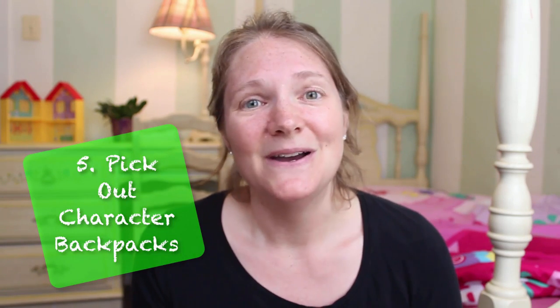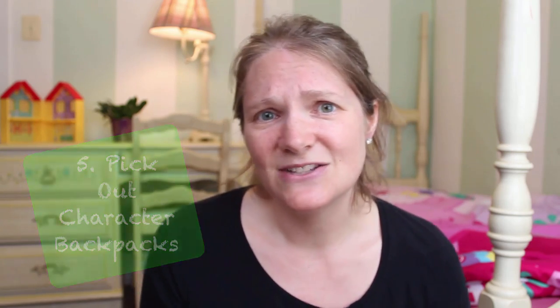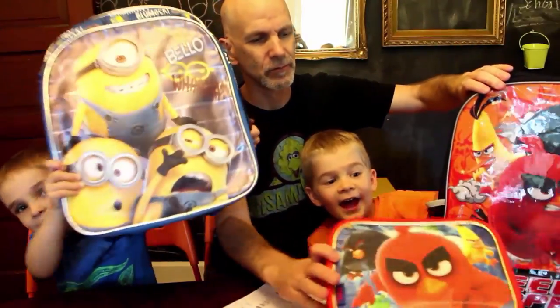Number five: new backpacks. Even though it costs money, my husband looks for inexpensive backpacks and the kids get to pick one out every year, which makes sense during elementary school when backpacks really do get beat up and have juice or snacks spilled in them. We don't buy pricey backpacks. If you want a nice customized backpack, maybe you do that every two or three years instead of every year.